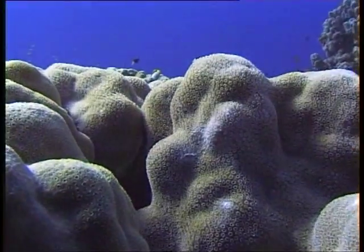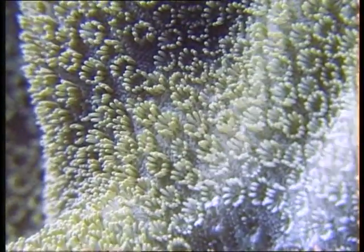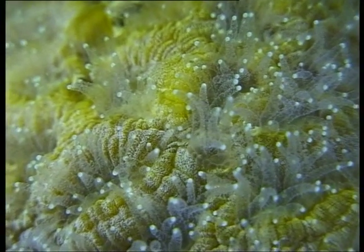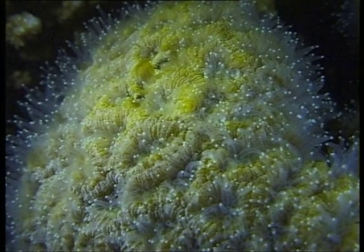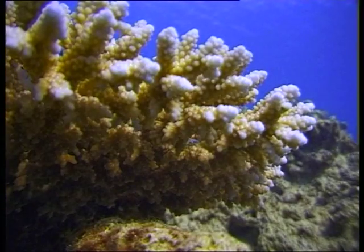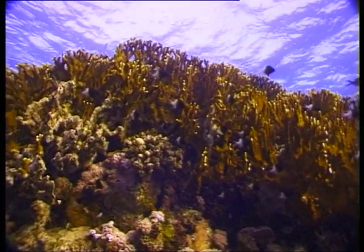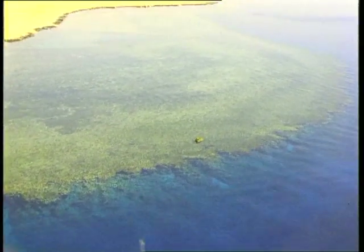The ability of the coral polyp to lay down its skeleton relies on a partnership between the polyp and microscopic algae living within it. These algae use sunlight to photosynthesize, providing the coral animal with oxygen for respiration and energy to lay down its limestone case. It's ironic that the partnership between a simple animal and a single cell plant has formed the largest natural structures on this planet, visible from outer space and far exceeding in size anything that man has yet to build.